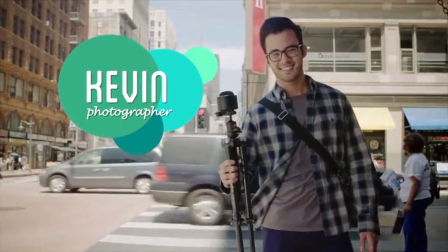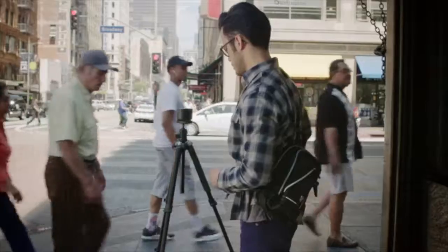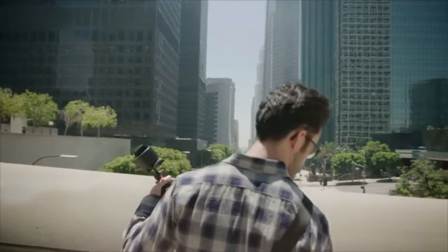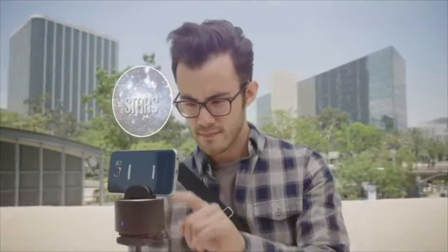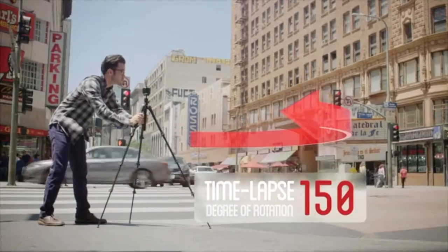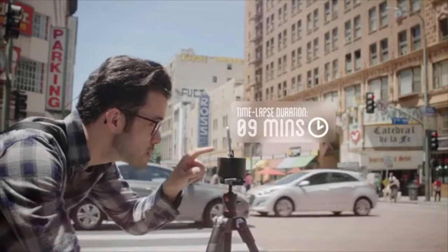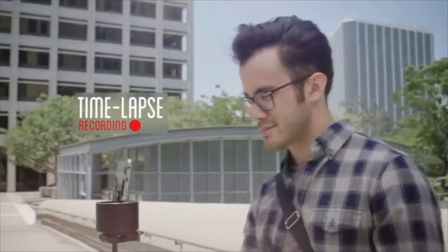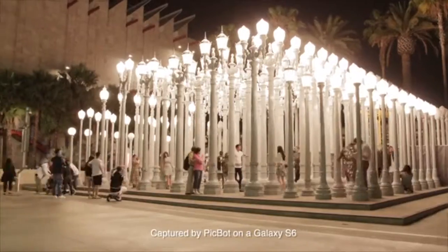Take Kevin, for instance — he's an aspiring photographer who's honing his skills. With his artist's eye, he can place PicBot at just the right angle to take an ordinary street scene and create a stunning picture in motion using the time-lapse feature. The app offers different presets for PicBot to determine the best settings for each scene. Then he can customize the degree of rotation, which determines how much of the scene he wants to capture, and the timer, which tells PicBot the length of time he wants the time-lapse to span. All he has to do now is press record. With simplicity and ease, he can create a breathtaking piece of art for his portfolio.